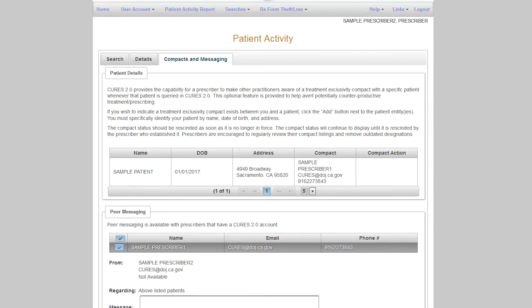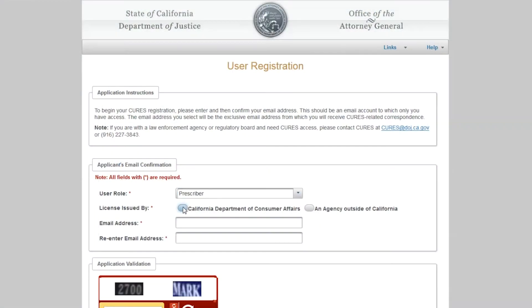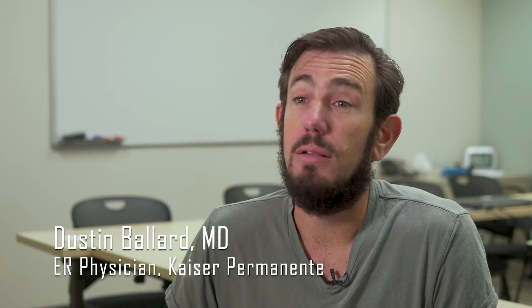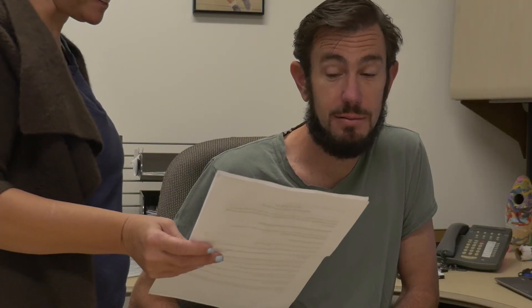CURES has undergone a major reboot, and we're in CURES 2.0. Some of the added functionality is that there's a communications portal that allows physicians who are prescribing to communicate with one another directly through the CURES system. Another is that the registration process is a lot easier now than it used to be. CURES 2.0 will allow clinical staff to be registered and run reports for the clinician to make their practice even more seamless. That's extremely valuable and a time saver.